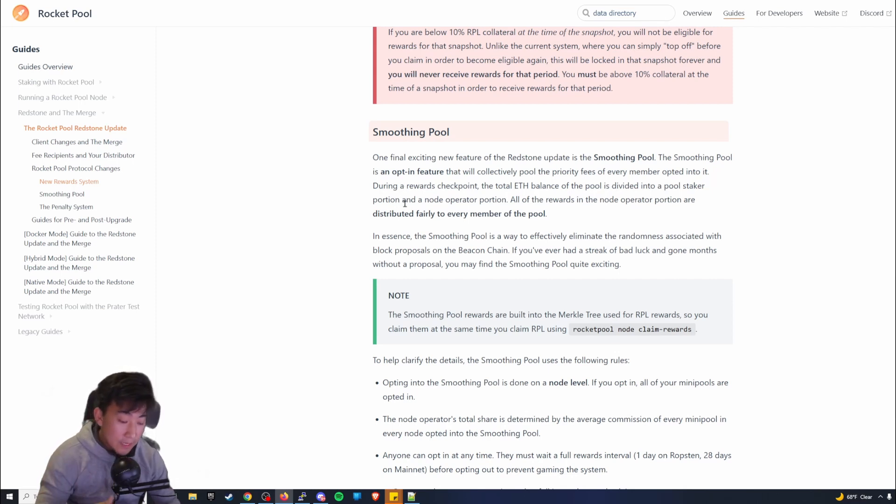The smoothing pool is really cool. It allows all attestations to participate — you can get those block proposals. Block proposals essentially mean you helped create the next block within the Ethereum blockchain, and they give you more rewards. They're very random when you're a node validator — sometimes you get one once a week or once a month. The smoothing pool lets you join a collective pool of people, and the rewards from creating those block proposals are distributed evenly.